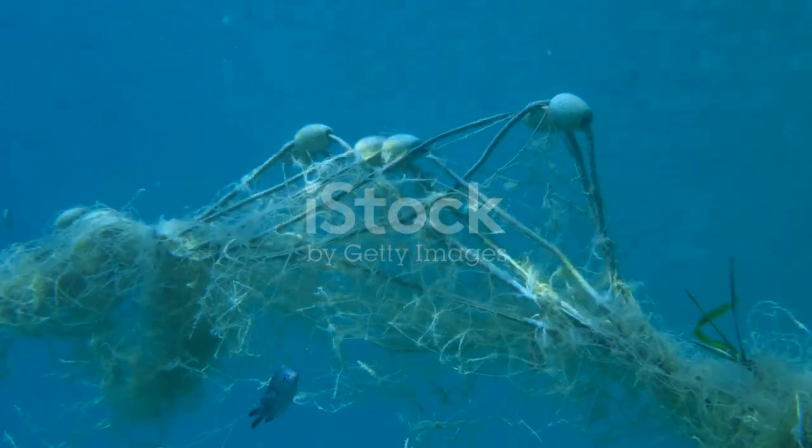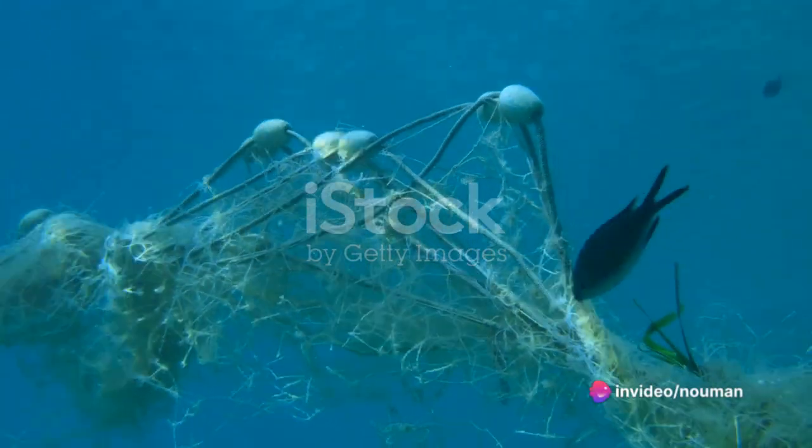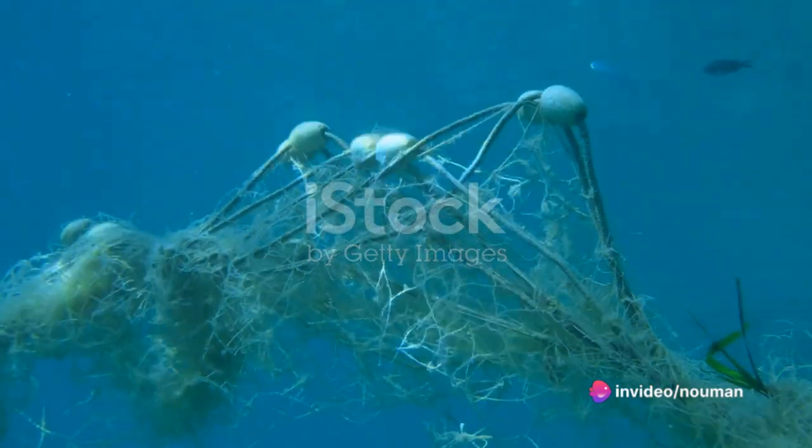Number seven on our list is fishing items, which make up 7.6% of the waste. Abandoned nets and other fishing gear not only pollute the ocean, but also pose a direct threat to marine life.